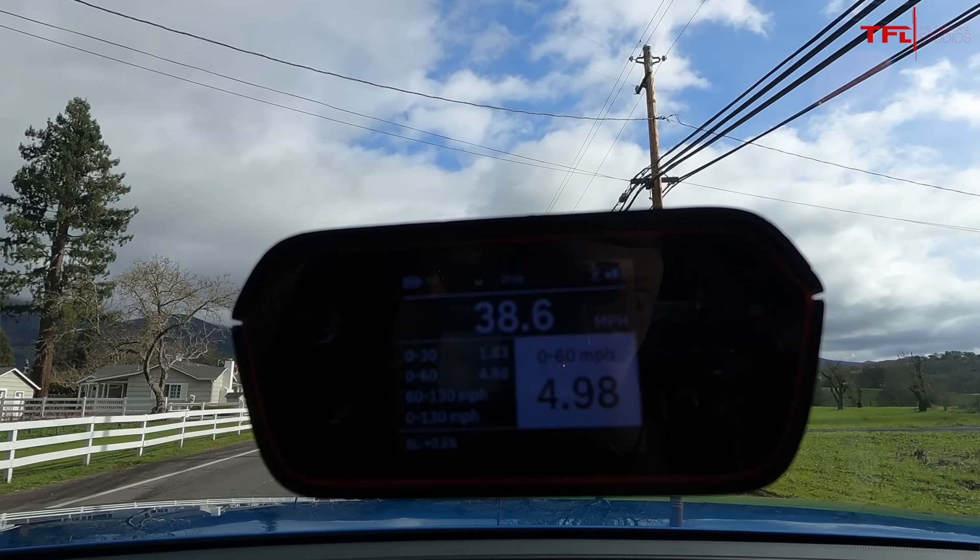Are you ready? Yeah. Try a little brake torque. I'm in sport mode. Wow, look at that. There's 55 already and 60 there. So we just ran that in 4.98 seconds, Sofian, according to your race box from zero to 60.